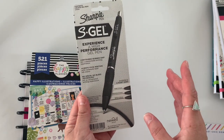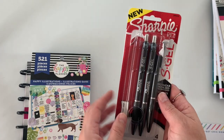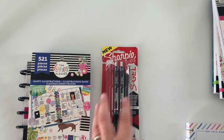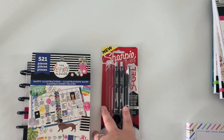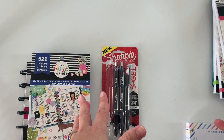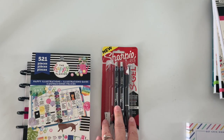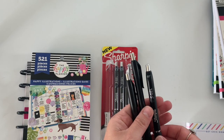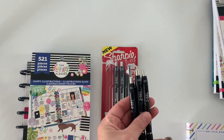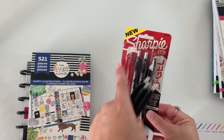My favorite by far is the 0.7. I found mine at Walmart and Target. I wish they came in a big pack — they're kind of sold as a single pack with two of the same size. Every trip I'd go pick up a new size, so I now have all three of them.